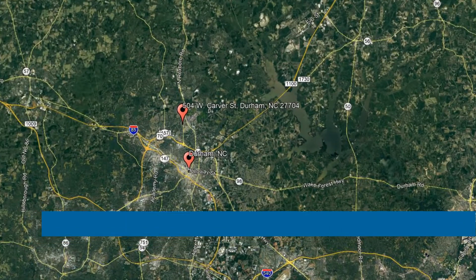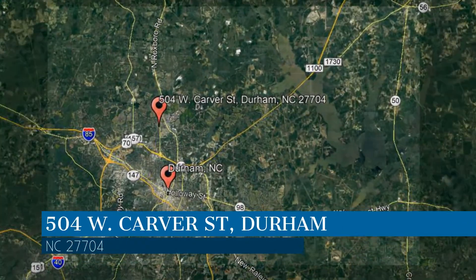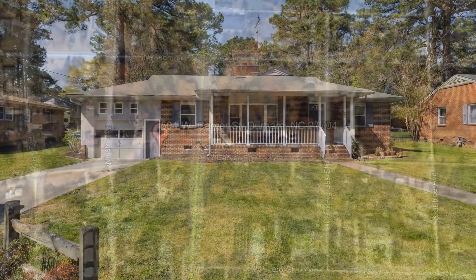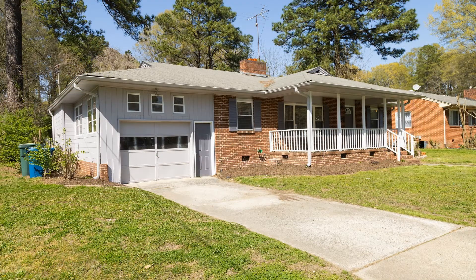Here are photos of an available rental property — make it yours today. This property is located at the address on your screen. This lovely three-bedroom property with a one-car attached garage could be perfect for you.